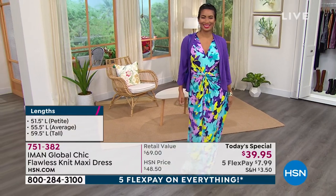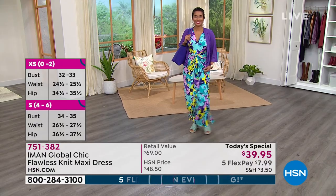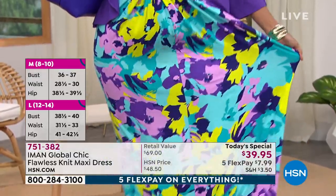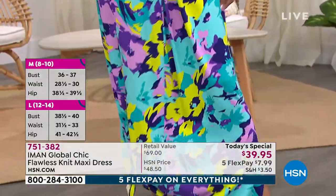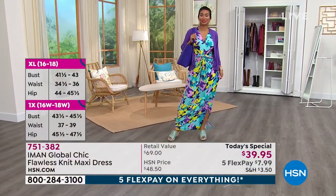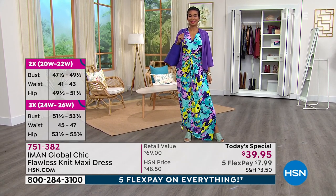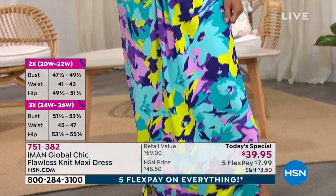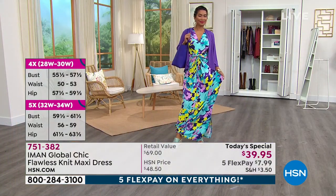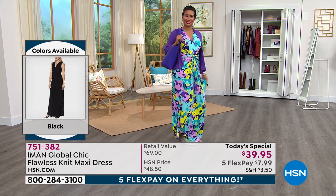My favorite print is that teal floral — I love that print. It's so graphic. You see it across the room and you think, that is stunning. Valerie wears a size 4'6" and she has this on in the small tall. So go true to size. This is like a custom-made dress for you — it's like you hired your own tailor and told them which length you want it to be. This is like a custom piece, but it's only $39.95.